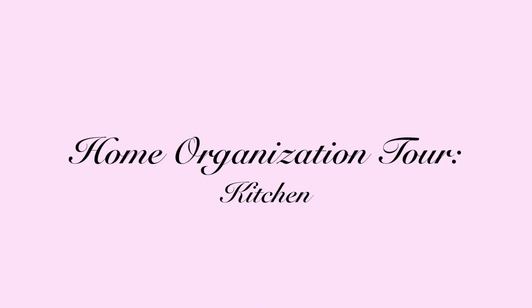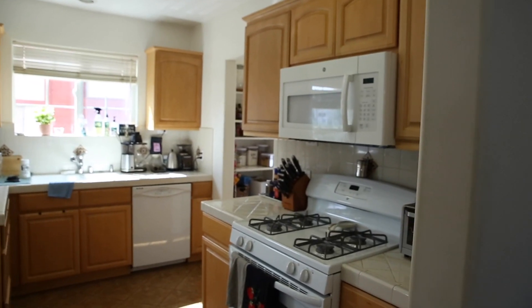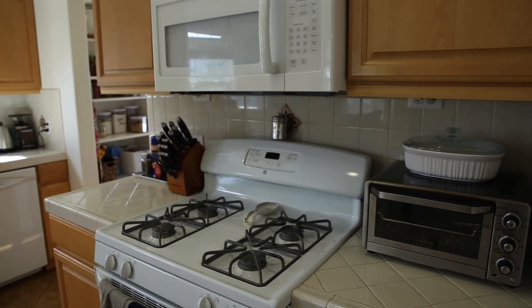In today's video, it's going to be episode 3 of my home tour organization series. We're going to be taking you inside of how we organize and decorate our kitchen. My husband Jeff and I live in Los Angeles in a very comfortable but maybe on the smaller side two-bedroom apartment, and I hope that this inspires you if you're looking for ways to decorate, beautify, and organize your space on a budget. I'm going to start by giving you guys a quick overview of our kitchen off the entryway.